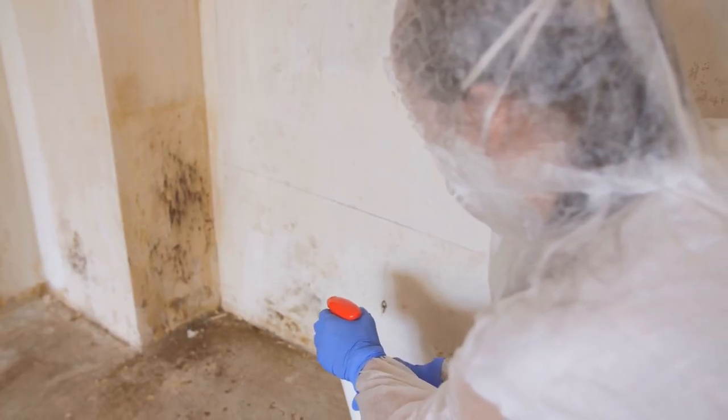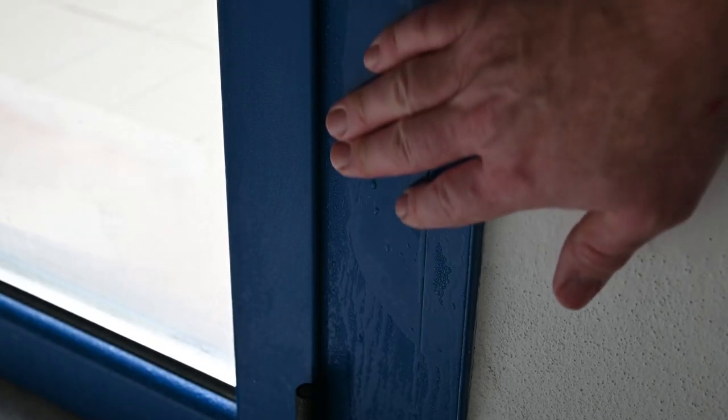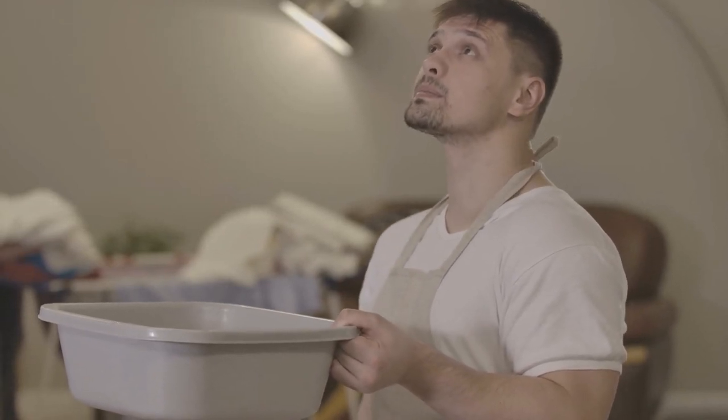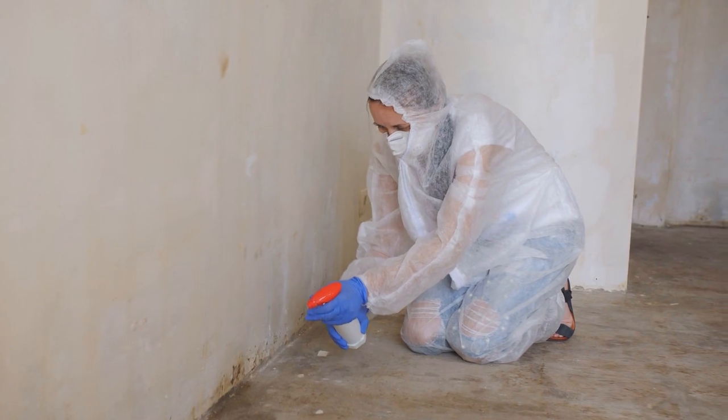High humidity levels in your home office or garage can invite unwanted guests like mold and mildew. While they're hard to get rid of and unpleasant to be around, it's best to keep these invaders from showing up in the first place. And that's where dehumidifiers come in.